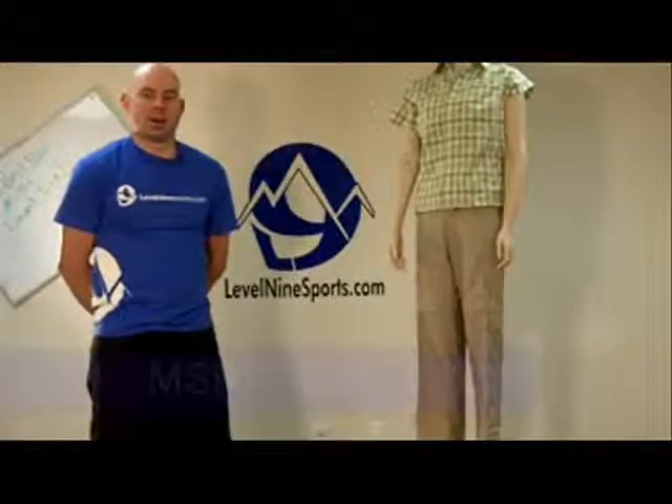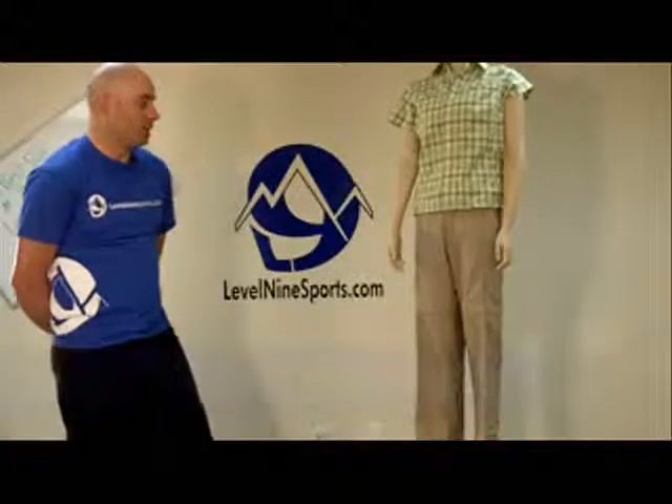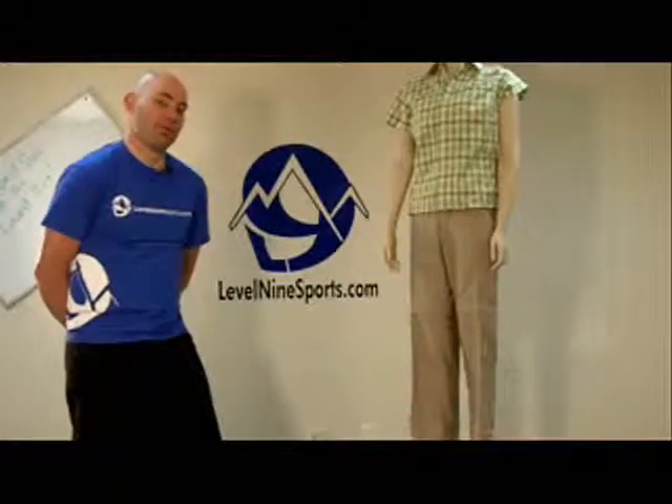Hi, I'm Alex from LoveOnlineSports.com. I'm going to talk to you about the Cool Creek Convertible Pant, also known as a Zippy Pant if you happen to be from Sun Valley, Idaho.